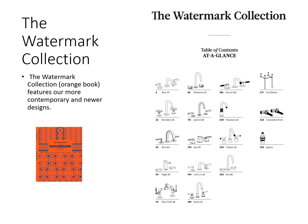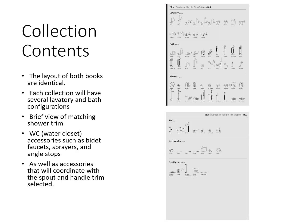The Watermark Collection, which is the Orange Book, features our more contemporary and newer designs. The layout of both books is identical. Each collection will have several lavatory and bath configurations, a brief view of matching shower trim, water closet accessories such as bidet faucets, sprayers, and angle stops, as well as accessories that coordinate the spout and handle trim selected. This helps keep the bathroom in a unified design look with all fixtures having the same matching finish.